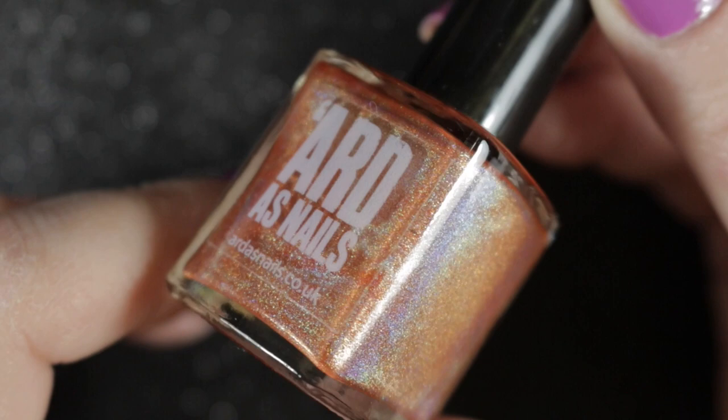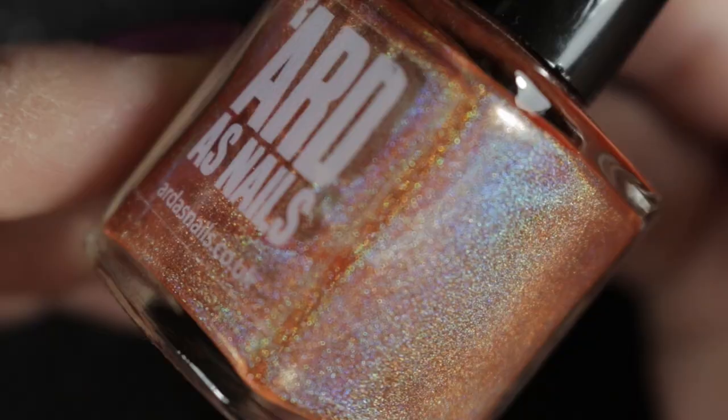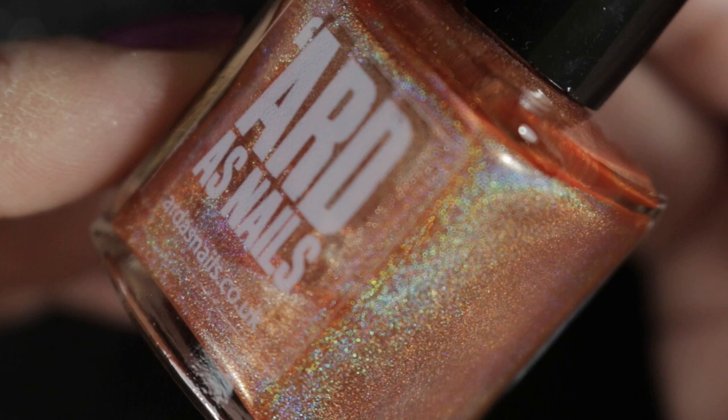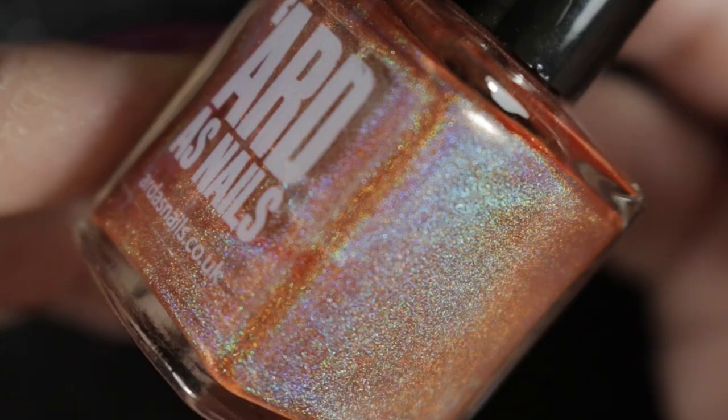As you can see from the bottle, this is the point when Kat started putting the collection names on the bottles, which I really appreciate — Kat, please keep doing that! So this is Royelle with Cheese from the Love It or Loathe It collection, and it is a beautiful coppery orange with a very strong holographic shimmer to it. I love this and it's also staying in my collection.